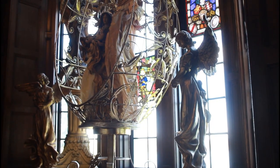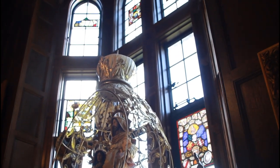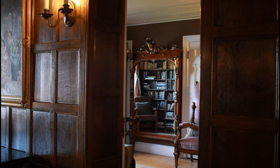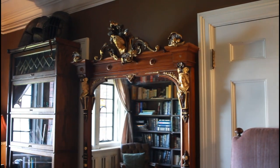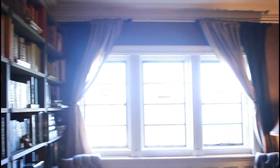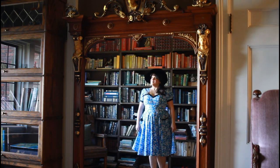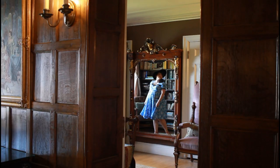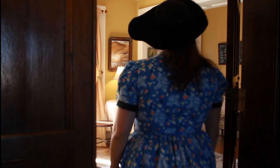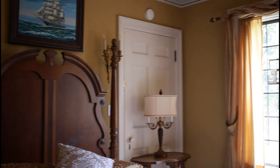There was something to look at with every step, from the artwork the current owners have filled the walls with, to the cozy library with a rainbow of books and knight's helmets atop a tall bookshelf. There was also the bridal room, where brides are invited to get ready for their big day. There is no end to the beauty of the castle.